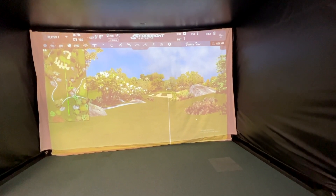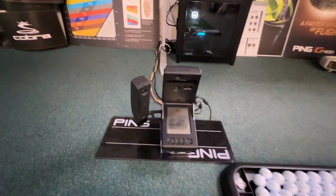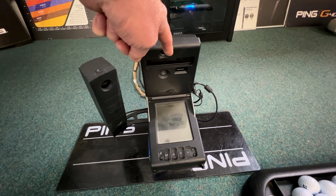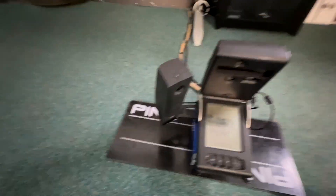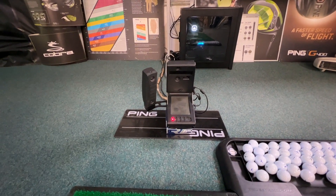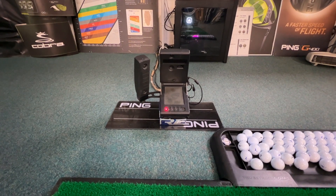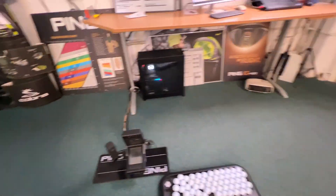Down here on the deck you've got the GC2 and the HMT unit. The GC2 looks at the golf ball with two cameras, and the HMT is the head measurement technology with four cameras — basically doing the same as the GC Quad, which is just all in one unit. You can't buy these anymore; they've been discontinued and they're just selling Quads now. But it does a great job and gives me all the data you're looking for.